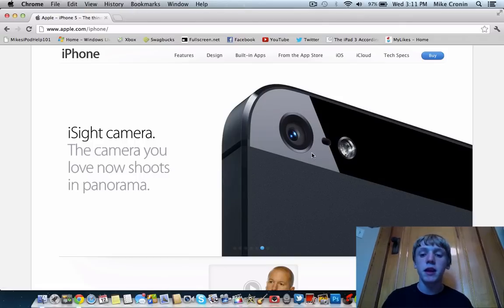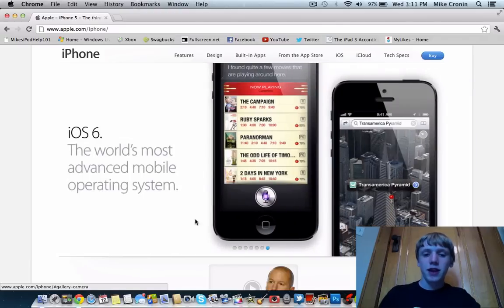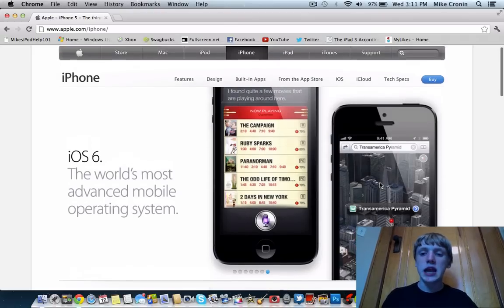The iSight camera on the back hasn't really changed — still 8 megapixels, 1080p. But there's now a microphone right between the LED flash and the camera, which is a very good thing. It even shoots in panorama. You can see this aluminum design on the bottom. And then there's iOS 6 — obviously Siri is shipping on this, and there's a demo of the new Maps in iOS 6.